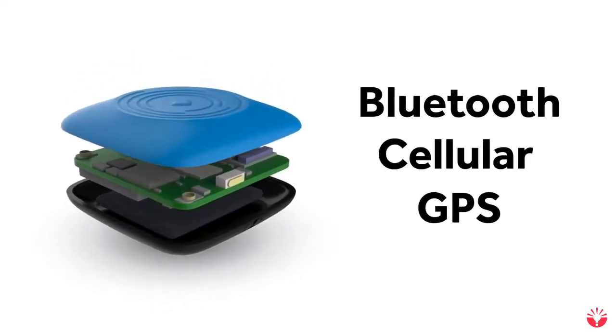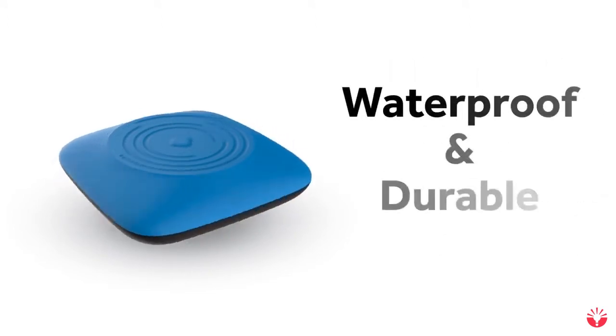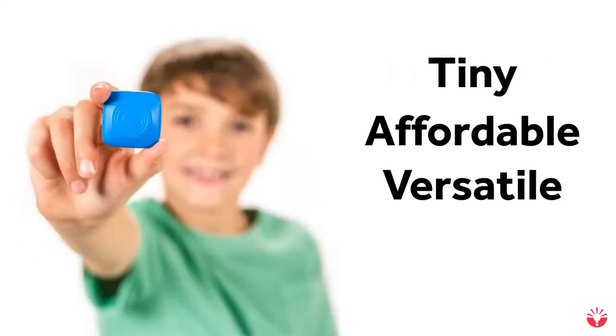Ping is reinventing the locating device — combining Bluetooth, cellular, and GPS for maximum range. Extremely long battery life, waterproof and durable. All together in a tiny, affordable, versatile solution.